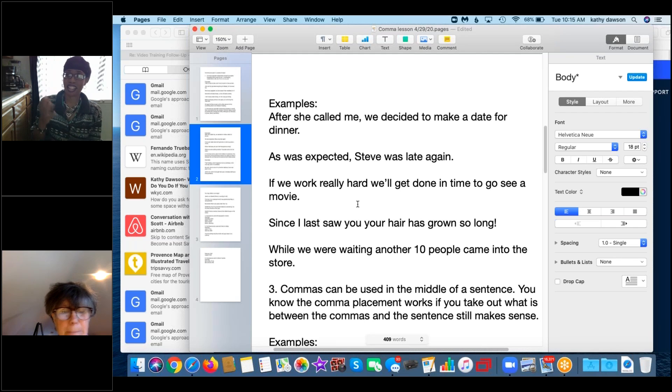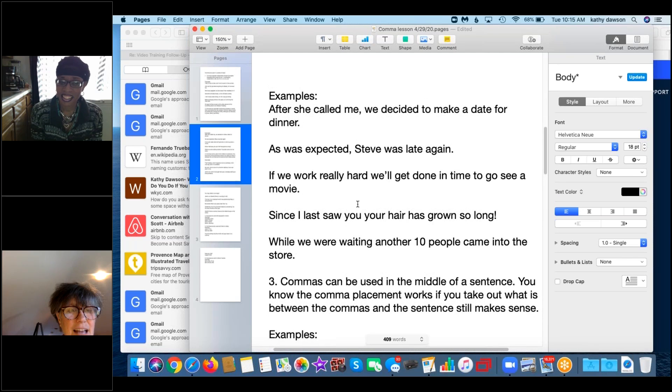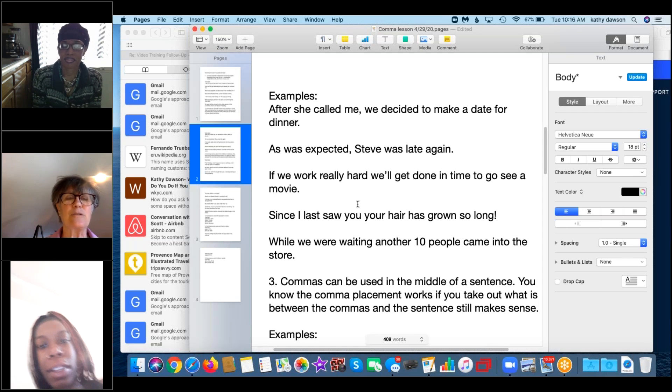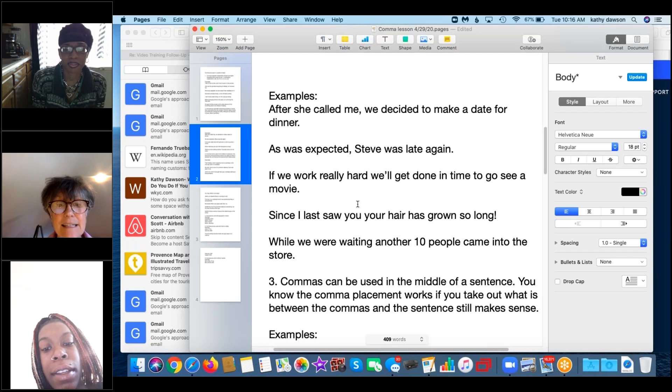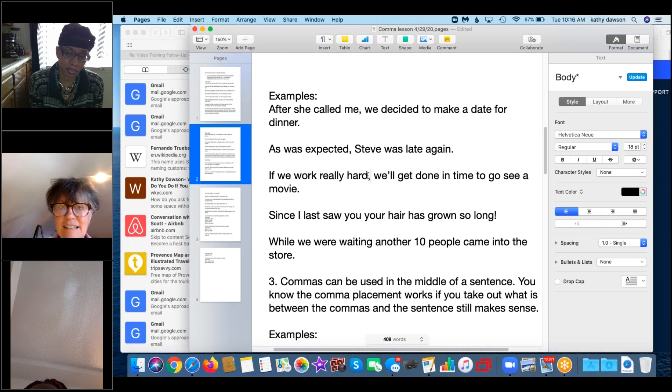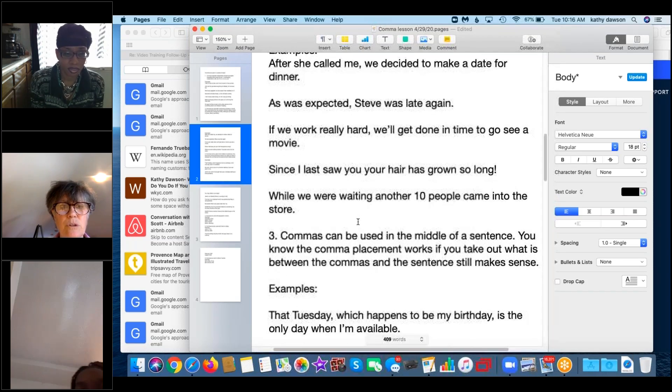A new student, Tashiana, joins the lesson. We're working on commas — specifically introductory phrases, which are incomplete sentences placed before the main clause, always followed by a comma. Example: 'If we work really hard, we'll get it done in time to see a movie.' Here's another introductory word: 'since.'